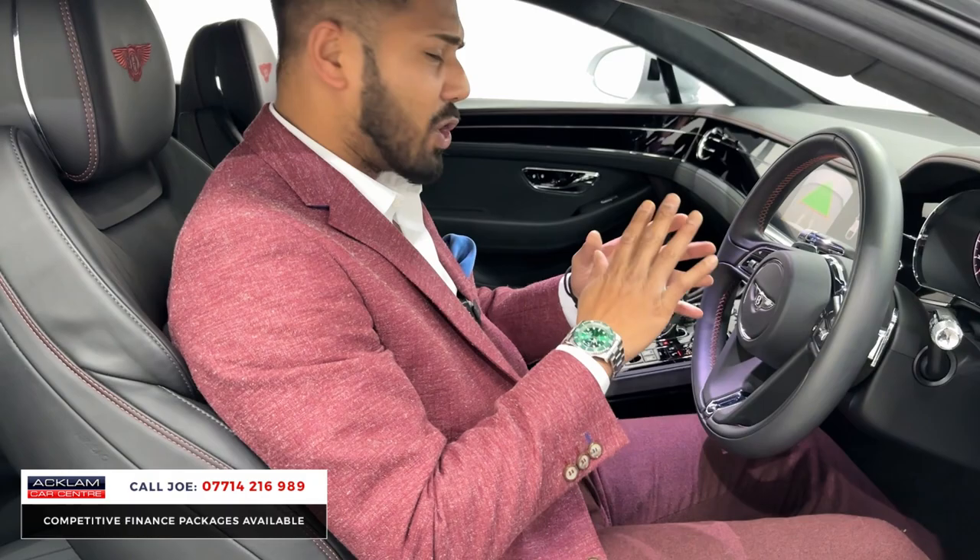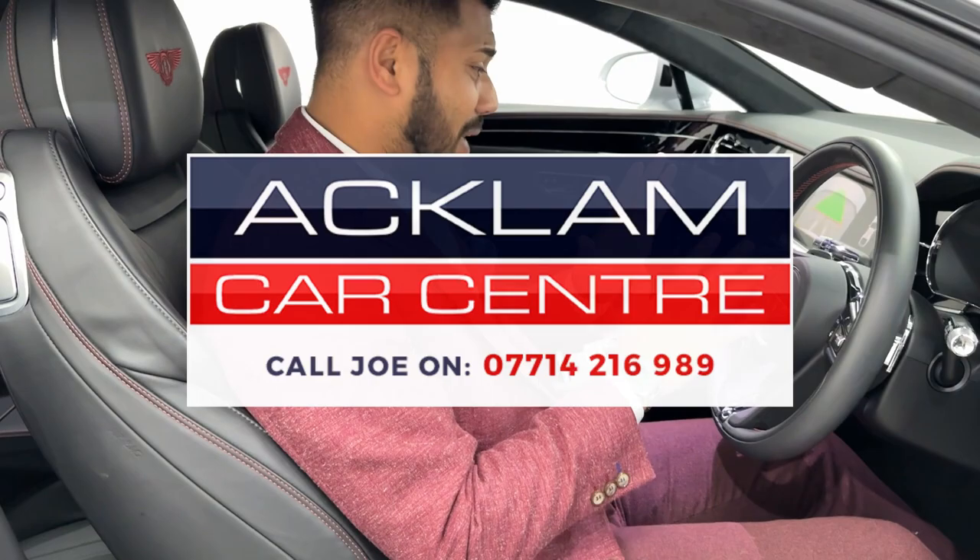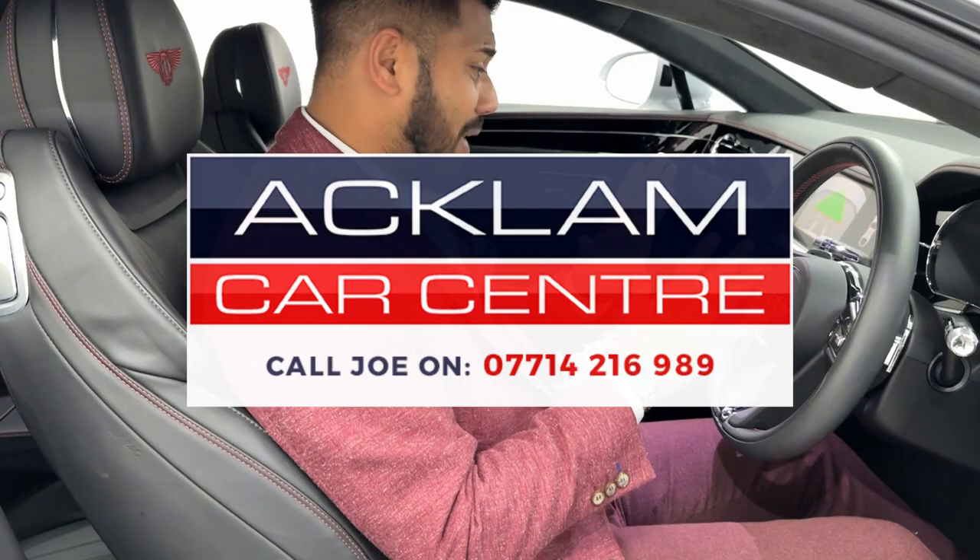Everything about this car is brilliant — the color, the specification, the mileage, the way it's been kept. It's available on PCP or HP and we will take a car in part exchange. I'm more than happy to answer any questions. If you like what you see, give me a call, drop me a text or WhatsApp. Thanks for watching, bye-bye.